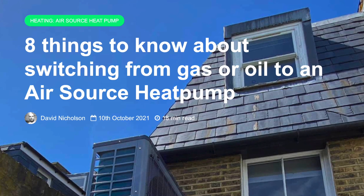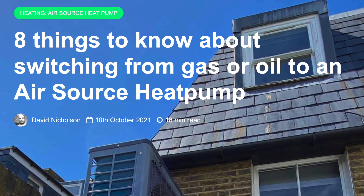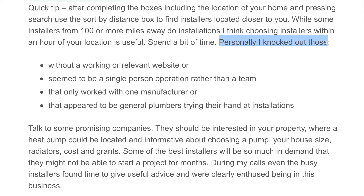But how do you find a good installer? There's a post called 'Eight things to know about switching from gas or oil to an air source heat pump,' linked in the description below. Personally, I knocked out installers who were without a working or relevant website, seemed to be a single-person operation rather than a team, only worked with one manufacturer, or appeared to be general plumbers trying their hand at installations. Some of the best installers will be so in demand they might not start a project for months, but even the busy ones found time to give useful advice.